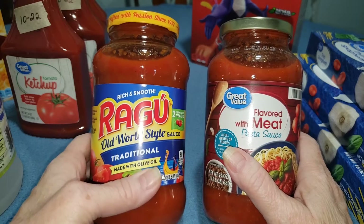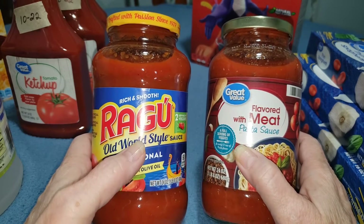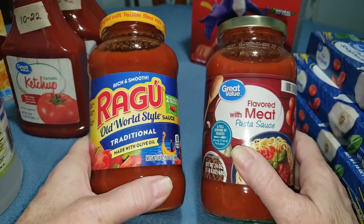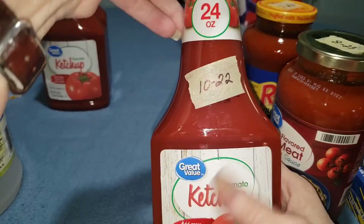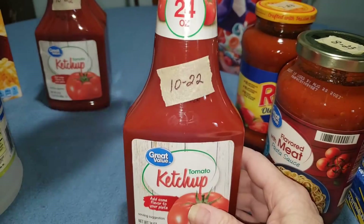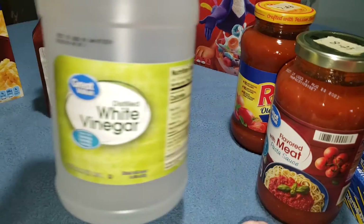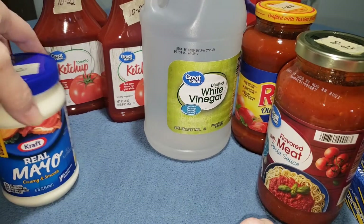I ordered two of the Great Value traditional pasta sauce, but they were out so they replaced it with Ragu at the same price. Walmart is really good about doing that with pickup orders. I also got three more bottles of ketchup and another bottle of white vinegar.